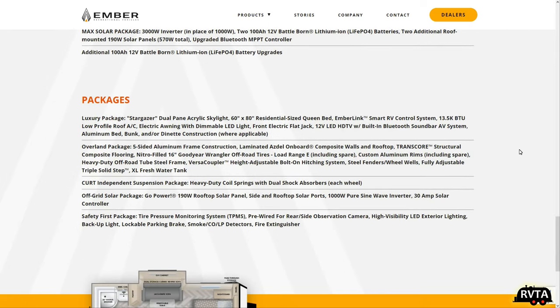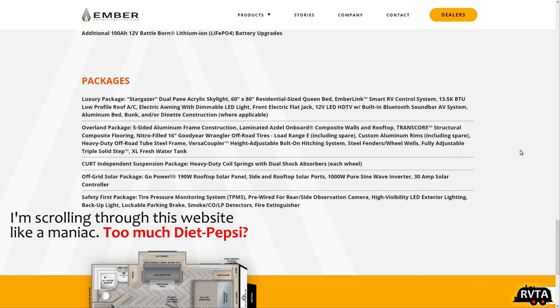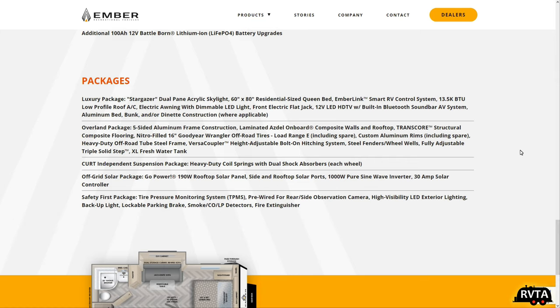The salesman or saleswoman is going to say you must get this. They do offer solar packages — various solar packages. And every year as we go through the 2020s — 22, 23, 24, 25 — there's going to be more solar sold by a lot of RV companies.